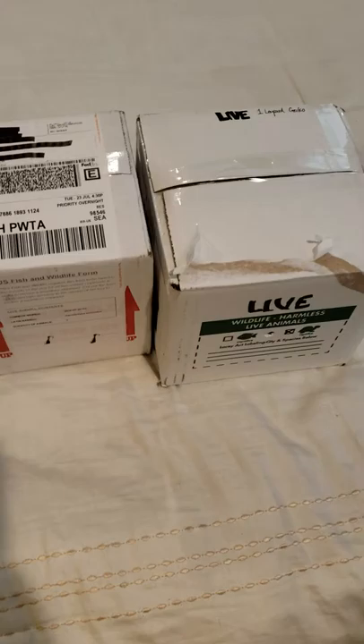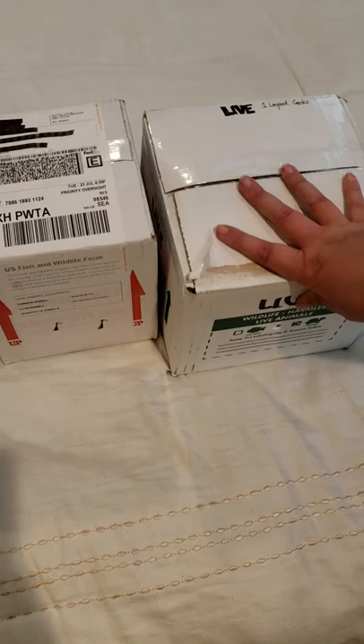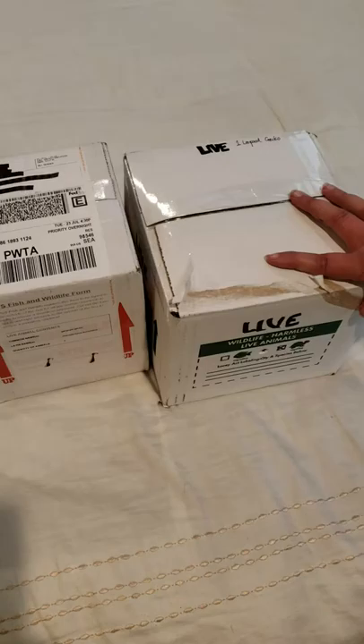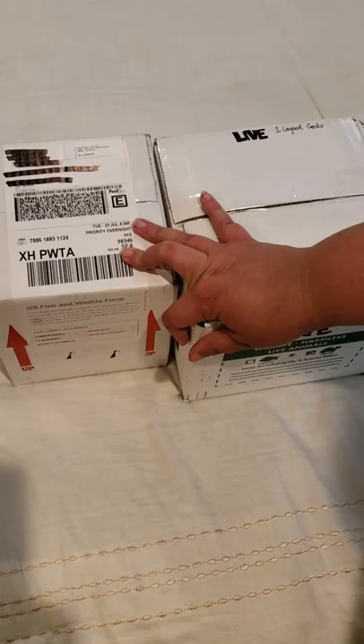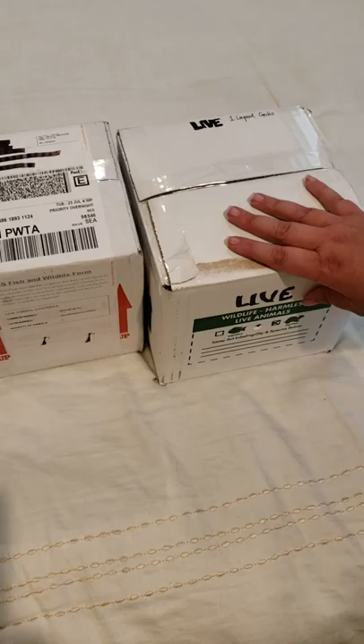This is Crystal with Buckner Crest Exotics with my first unboxing video. I have a box from Art Geckos. There is one leopard gecko that I got from Ben — she is my third gecko that I purchased from him on his Instagram page — and then I have three high-end gargoyle geckos that I got from Tiki's Geckos that I'm really excited for. So we're going to go ahead and do the Art Geckos first.